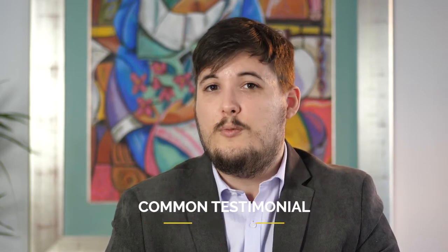Thank you. I'm Nick Brown and this was Common Testimonial Mistakes. Stay tuned for more tips.